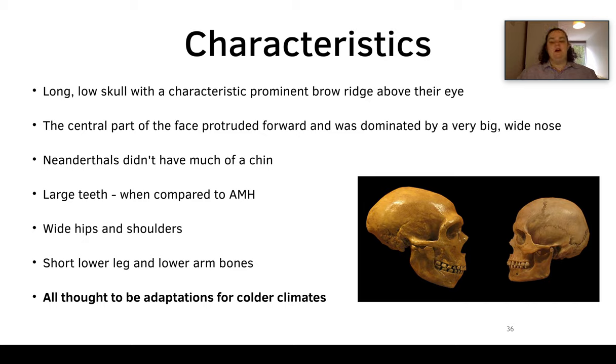Neanderthals have characteristics similar to but different from ours: a long low skull with a prominent brow ridge, a central face that protruded forwards with a very big wide nose, not much of a chin, larger teeth compared to ours, wider hips and shoulders, and shorter lower leg and arm bones. All of these characteristics are thought to be adaptations for colder climates.